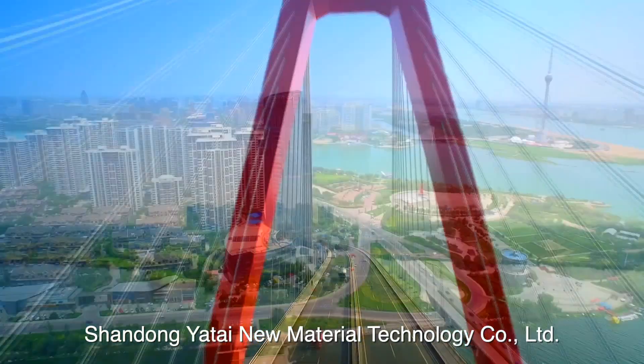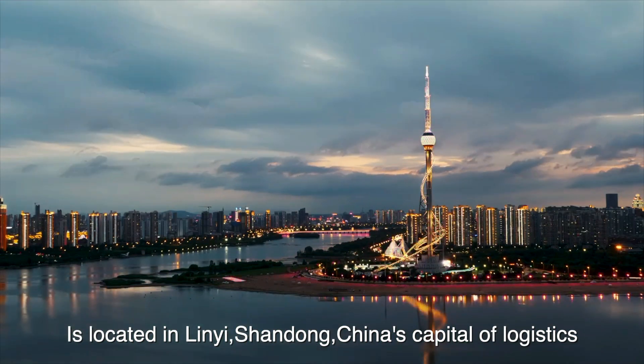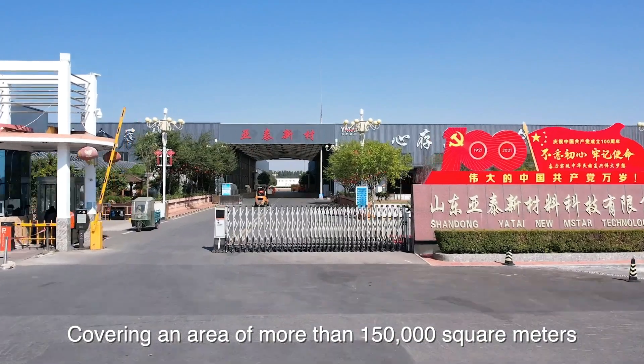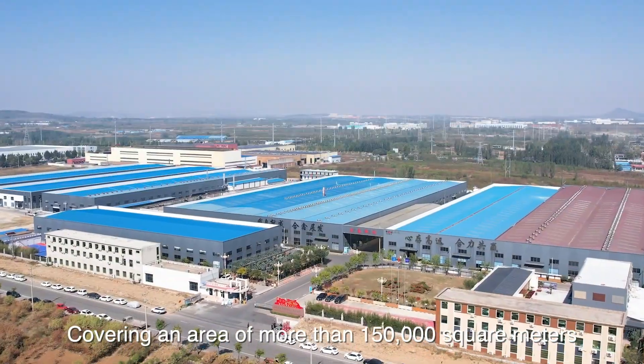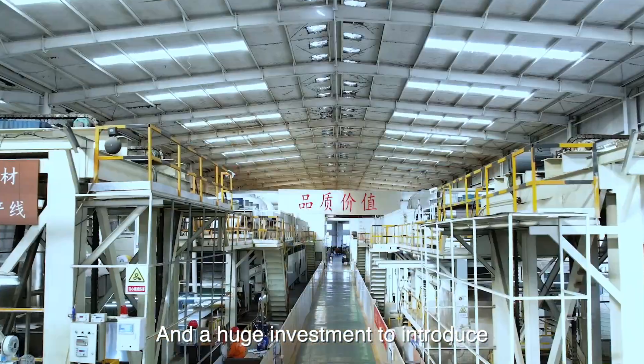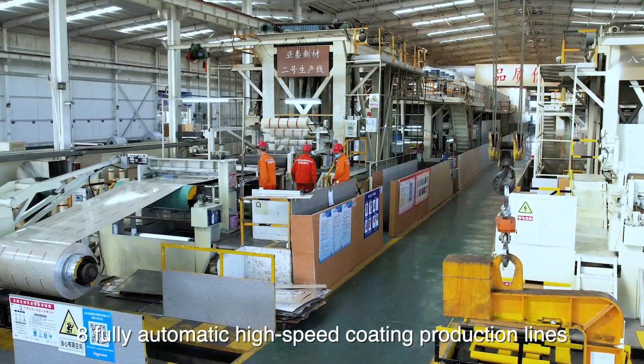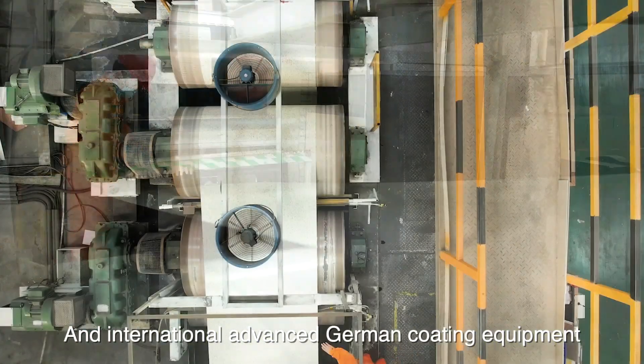Shandong Yatai New Material Technology Company Limited is located in Linyi, Shandong, China's capital of logistics. Covering an area of more than 150,000 square meters, with a total investment of 300 million yuan, and a huge investment to introduce eight fully automatic high-speed coating production lines and international advanced German coating equipment.